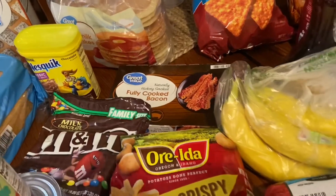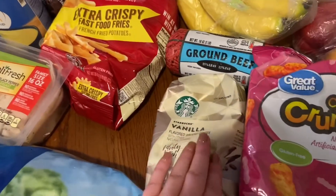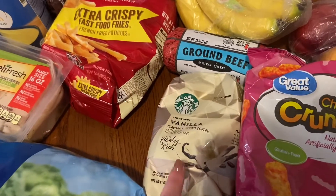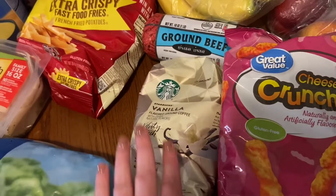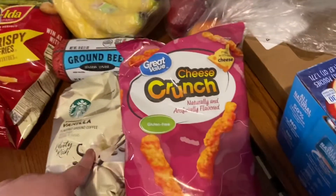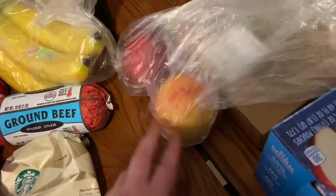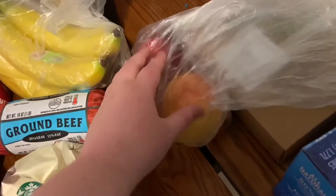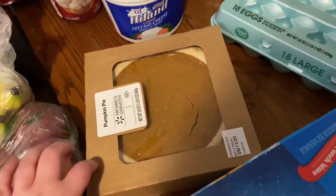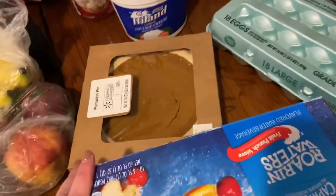Got some fully cooked bacon for my son's breakfast. Got some bananas — we always have bananas on hand. And then I got some vanilla ground coffee. I love making cold brew with my cold brew maker that I got on Amazon — I'll link it down below if you're interested — and I wanted to try the vanilla brand this time. Got some cheese crunch, which is the Great Value brand of Cheetos. And then two nectarines. Decided to get a pumpkin pie — kind of an on-a-whim purchase, but I've been craving pumpkin pie and I just don't have the energy to make it myself.